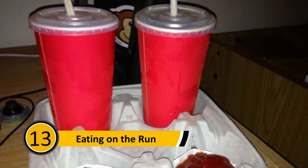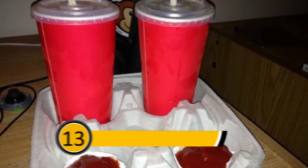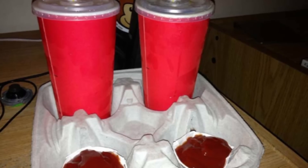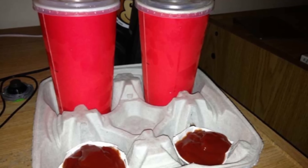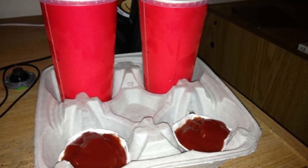Eating on the Run: People with busy lives often need to eat on the go, which often means fast food. If you like ketchup with your fries, you can pour it out in a drink container. This will make dipping the fries easy and you won't make a huge mess in the car.